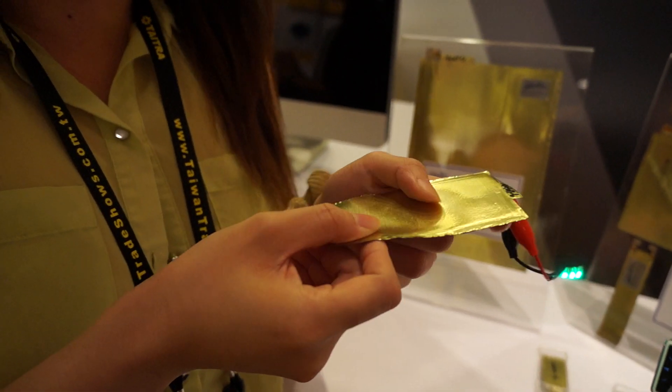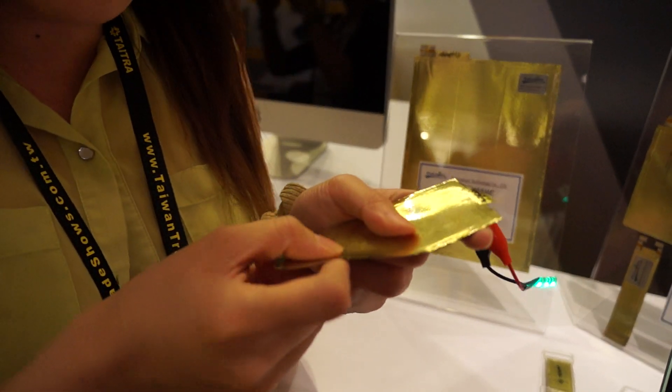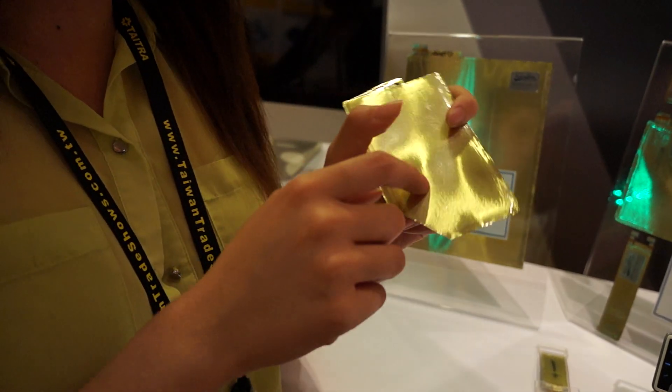As you can see, it's about as thin or actually thinner than a business card. It's 0.36 millimeters thin. And what's even cooler is that you can cut it up or drill holes into it.